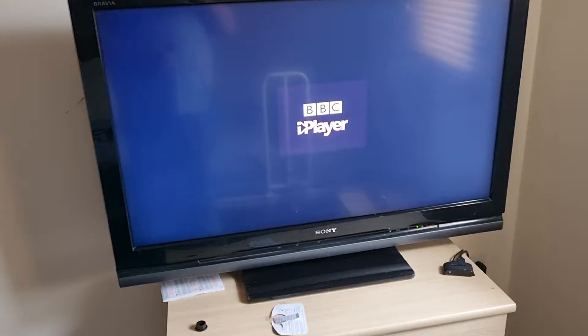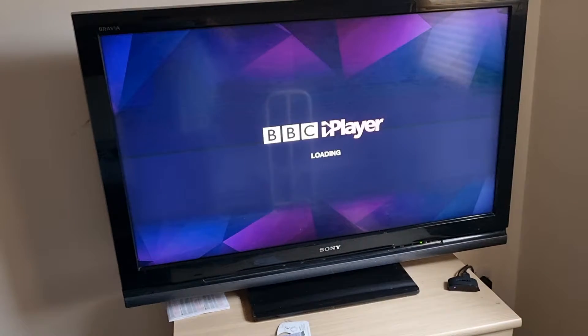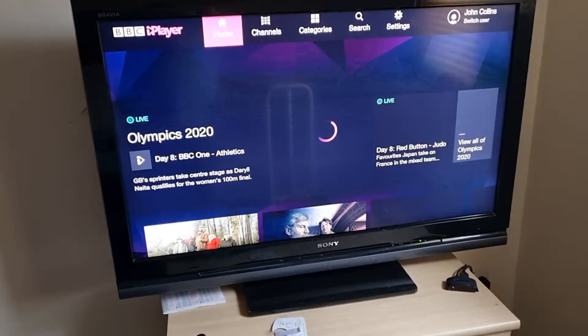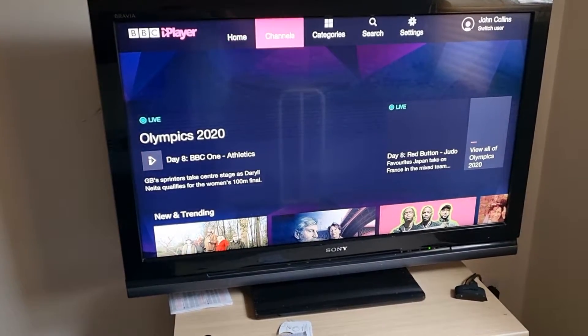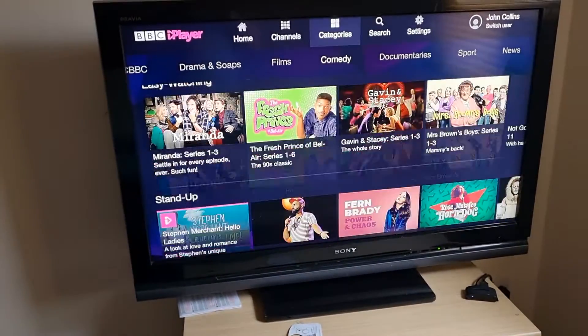Same with the BBC iPlayer. Again, the up, down, left and right and OK buttons. Pick what you want and press the OK button. And then again you can scroll around and see what to watch. You can go by category, so you can pick comedy or whatever.